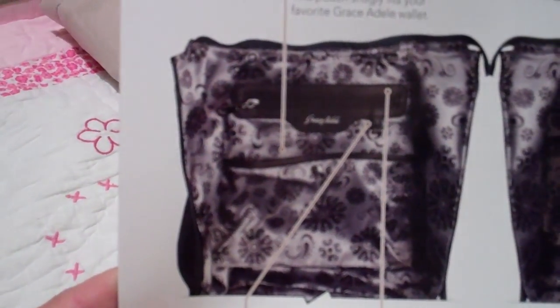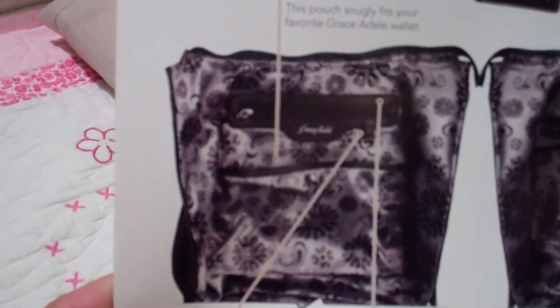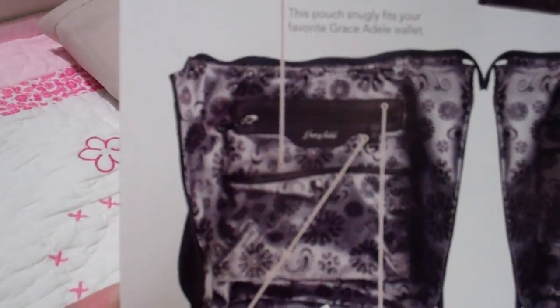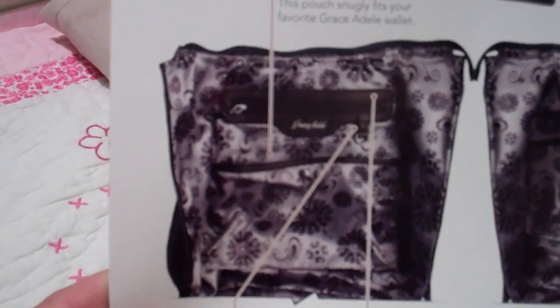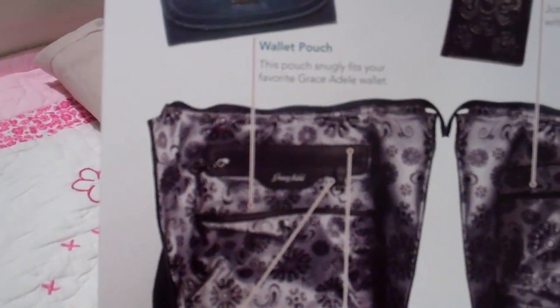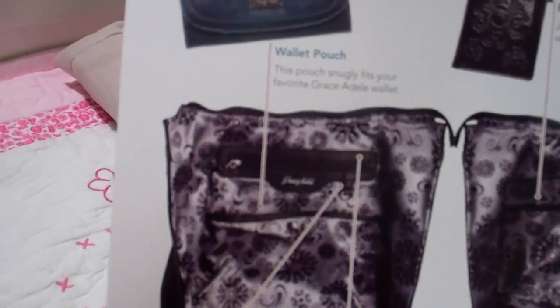So it makes it not so cluttery when you open your purse — there's a certain place for everything in there so you can quickly find all the things that you need. Make sure you know that the Grace Dell line has an intelligent interior as part of their design.